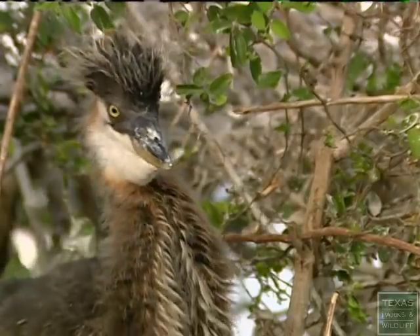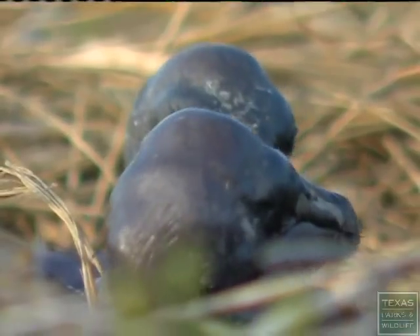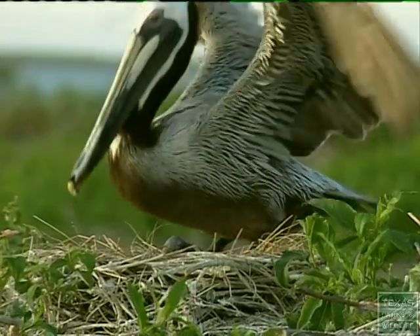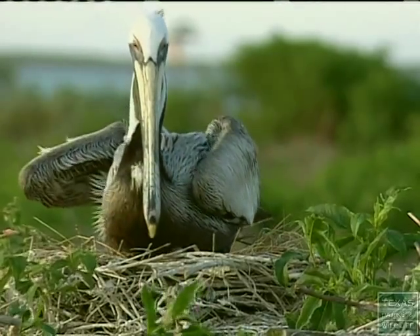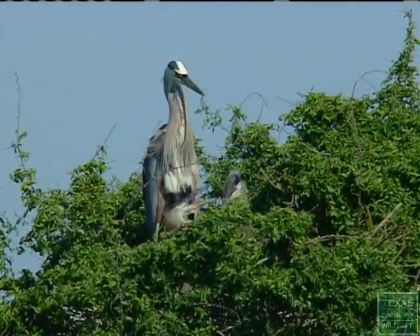It's March. Spring is here, and the nesting season is underway. We refer to these birds as colonial water birds because they nest in colonies, and they nest in colonies for protection from predators.